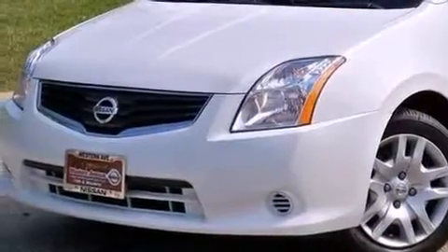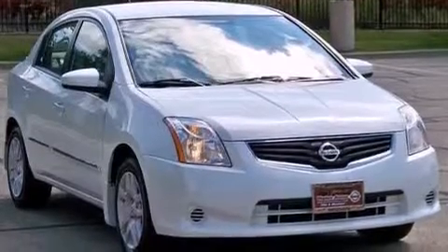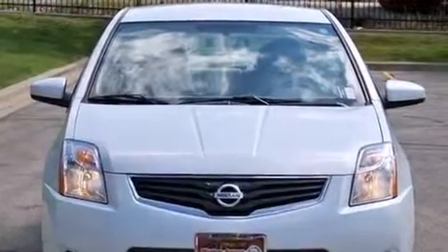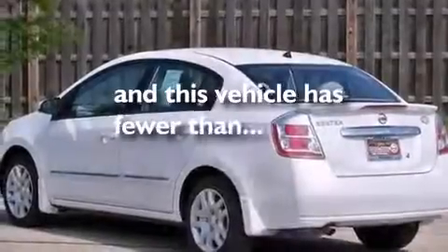Features include a low-tire pressure indicator, traction control and stability control systems, steering wheel mounted cruise control, a CD player which can read MP3s, a passenger side vanity mirror, rear curtain airbags, rear seat child-proof door locks, a pass-through rear seat, and full power accessories. This vehicle has fewer than 38,000 miles on the odometer.